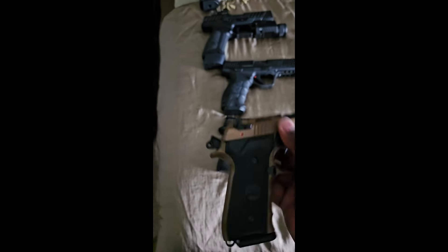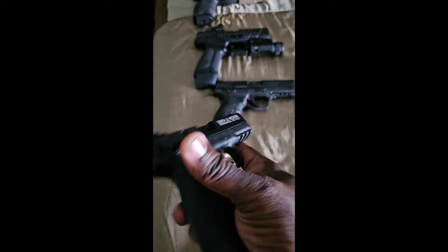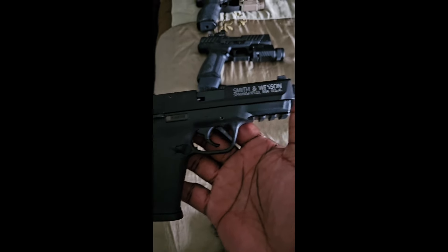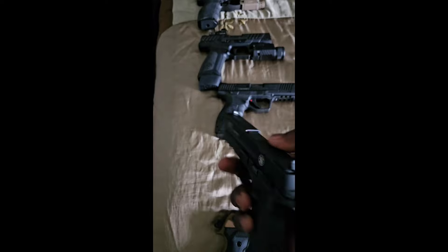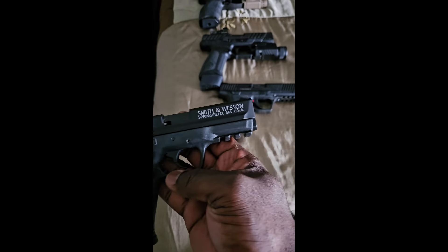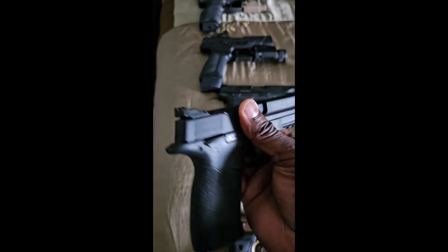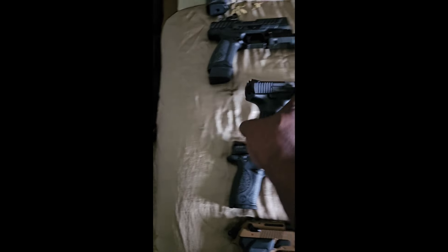Next is my little Smith and Wesson .22 caliber — got a little picatinny rail too. This is for when I just want to waste a bunch of ammo at the gun range, or if I want to take my sons and let them practice their aiming, firing, and trigger control. You can never go wrong with a .22 — cheap ammo and this gun shoots like butter.